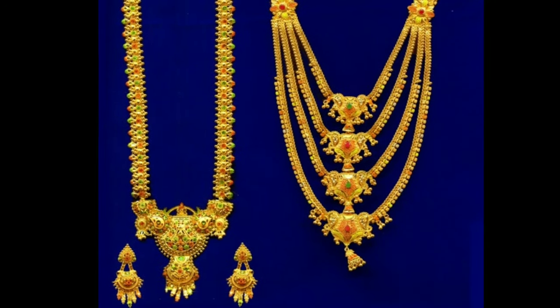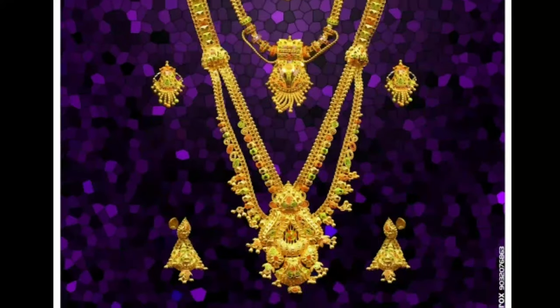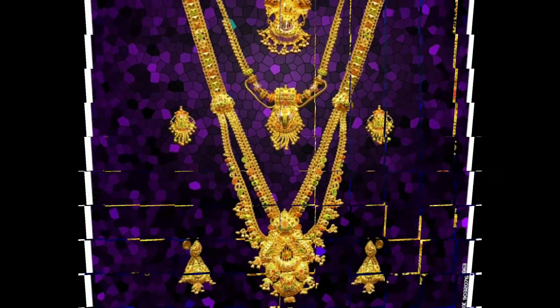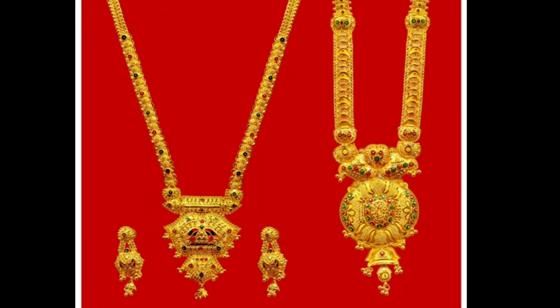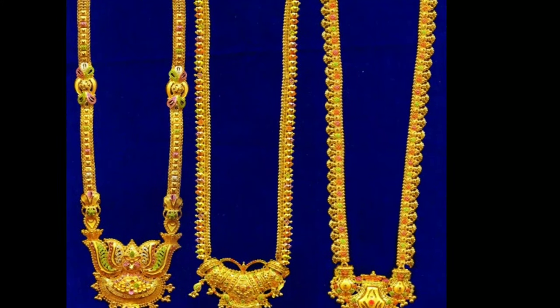In India, gold jewelry has been the center of attraction for many generations. However, it is quite amazing that even today it has not lost its significance in Indian culture. Especially, gold designer ornaments are considered to be a symbol of femininity as well as social status. They make a woman feel confident.